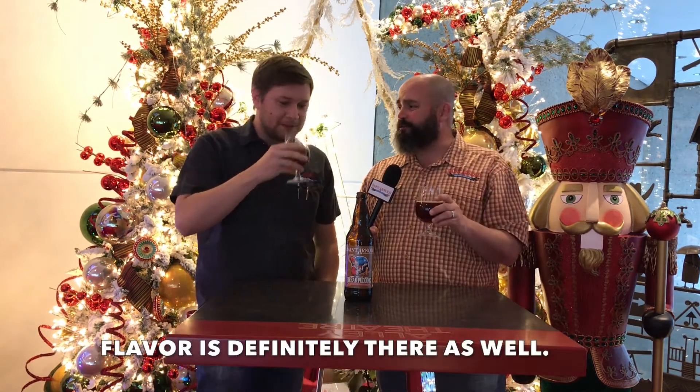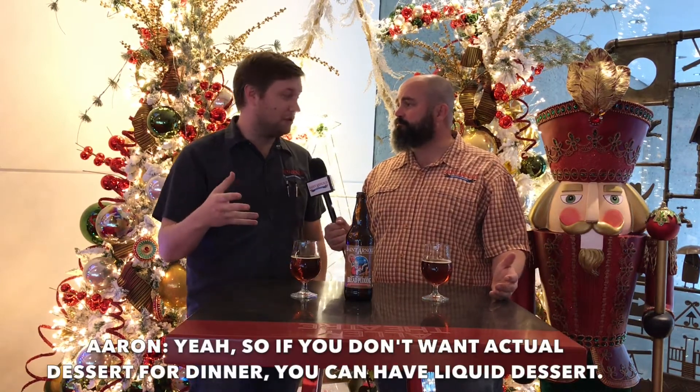The flavor is definitely there as well, and it tastes kind of like bread pudding in a glass. So if you don't want an actual dessert for dinner, you can have liquid dessert — I do that each and every day.